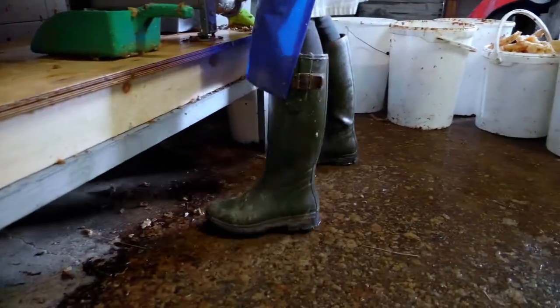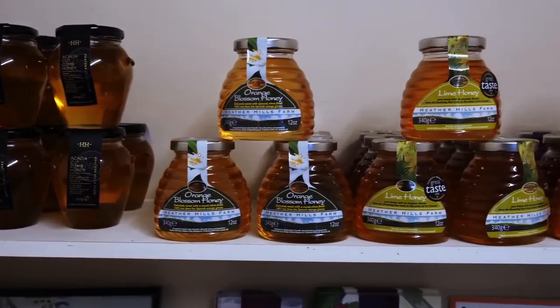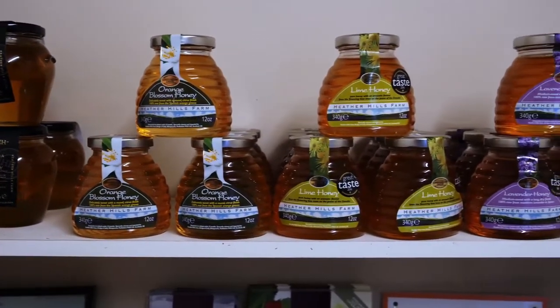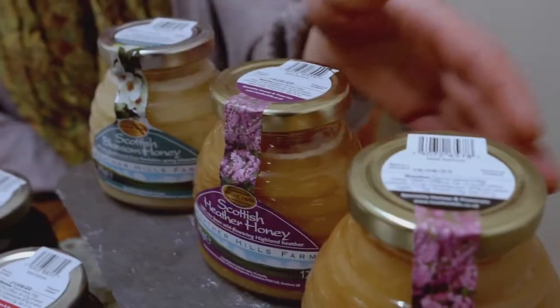Heather Hills Farm is the leading brand in Scotland for Scottish honey, and in order to remain the number one brand we're going to have to spend more money on marketing. That means a brand review and a new website, and a lot more spent on the whole e-commerce side.